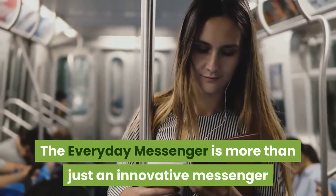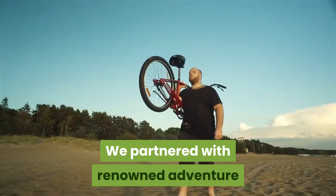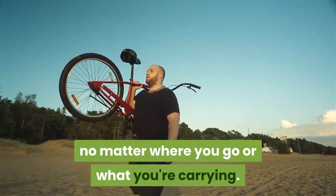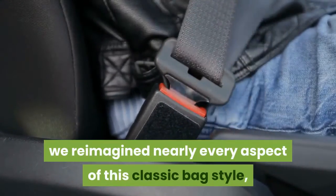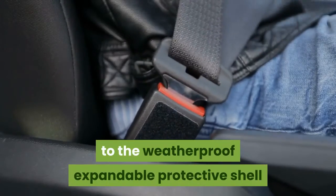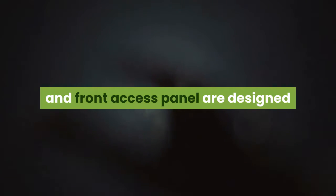The everyday messenger is more than just an innovative messenger and shoulder bag — it's a giant leap for bag kind. Peak Design partnered with renowned adventure traveler photographer Trey Ratcliffe to create one bag that adapts to your gear and lifestyle. They reimagined nearly every aspect of this classic bag style, from the MagLatch closure to the origami-inspired FlexFold dividers, the weatherproof expandable protective shell, and hyper-adjusting internally padded seat belt strap.